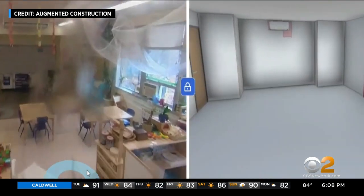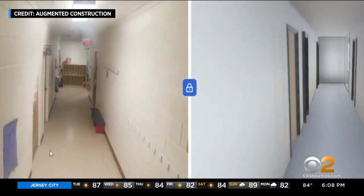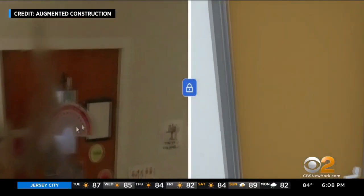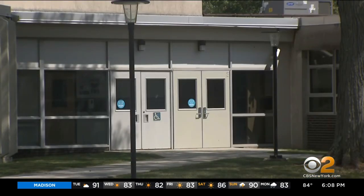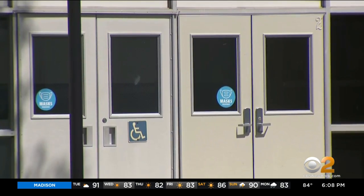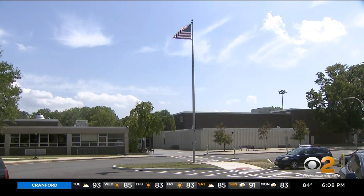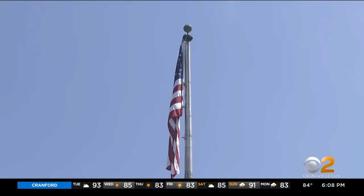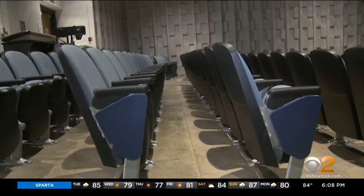This is an example of one created by virtual modeling firm Augmented Construction — it's a school in Westchester. The ones here in New Jersey will look similar. These electronically accessible renderings can provide a much faster means for pinpointing locations and emergency routes than any traditional building schematic currently in use. Governor Murphy announced they will use $6.5 million in federal funding to map 1,500 of the 3,000 schools statewide. The other half has already been mapped.